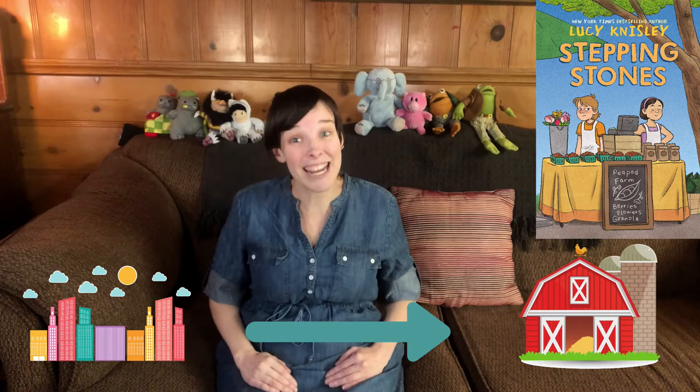This book is about a girl named Jen who's still reeling from her parents' divorce, but that's not the only change that she's facing. Now she has to leave not only her dad, but her city life that she knows and loves, and move with her mom and her mom's boyfriend Walter to a farm in the middle of nowhere. Jen is an artist and she'd much rather be drawing her own graphic novel than helping out with chores around the farm.